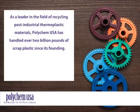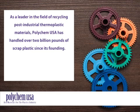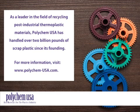As a leader in the field of recycling post-industrial thermoplastic materials, Polychem USA has handled over 2 billion pounds of scrap plastic since its founding. For more information, visit www.polychem-usa.com.